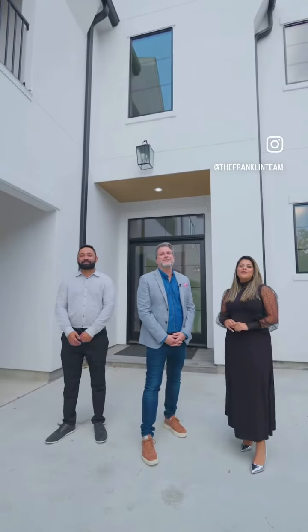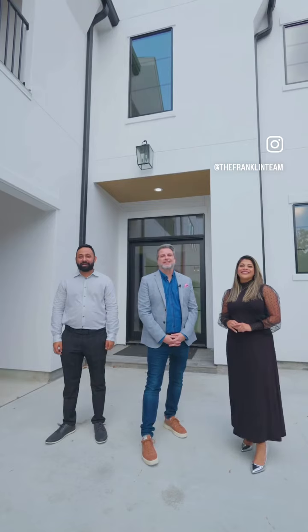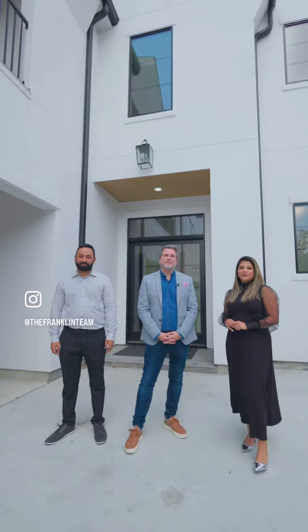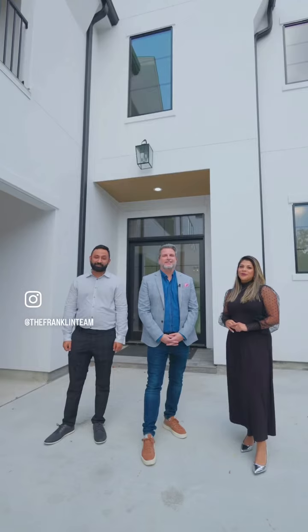Hello and welcome to 1428 Nantucket Drive. I'm Amara San from the Franklin team. I'm Chris Cordeaux from the Franklin team. And I'm Erica Reyes from the Franklin team. I'll be showing you unit A today. I'll be showing you unit B today. And I'll be showing unit C.